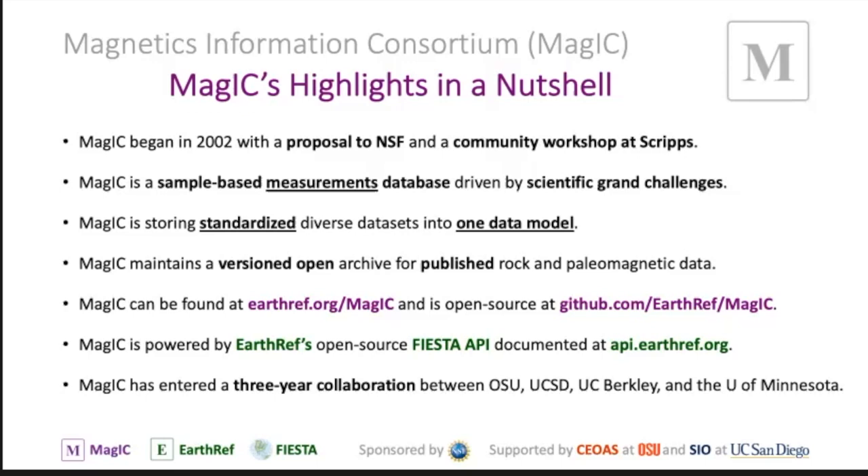When you upload your data in MAGIC, it's versioned and it's going to be available in an open archive. You can see the URL — earthref.org/magic. So MAGIC is part of this umbrella website, earthref.org, and it's an open-source data repository run from GitHub. If you're interested in the coding and the software behind it, you can go to that GitHub URL and find out.